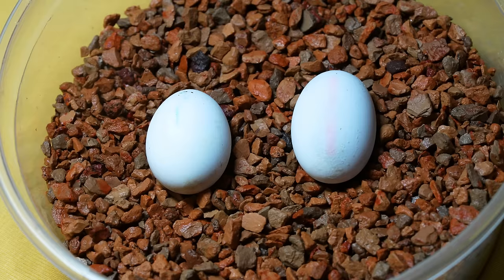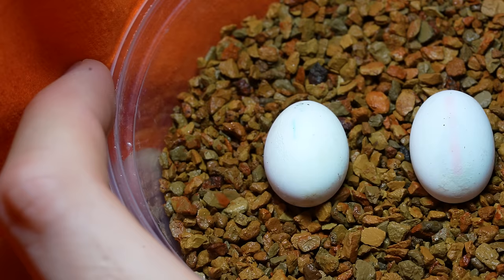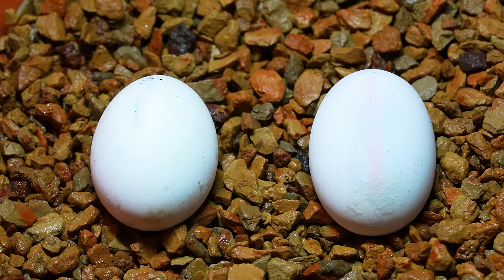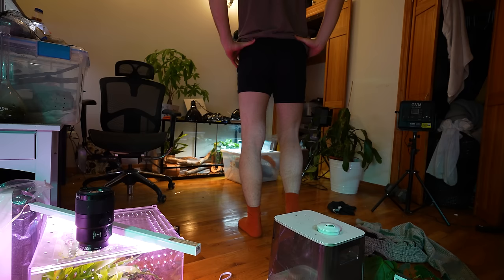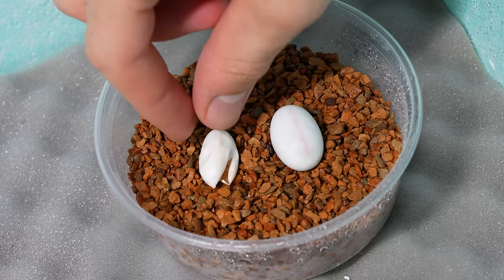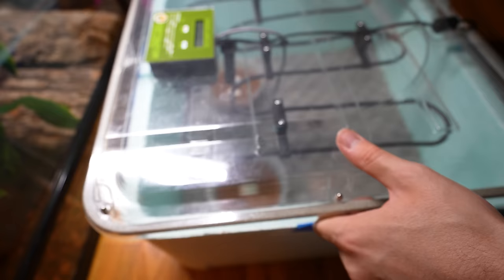We're back with the eggs and I want to cut them open so bad, but I know I shouldn't. Luckily, we didn't have to wait long — I think we finally have a hatch. My room is peaceful for a change, which is great because life outside the egg can be really terrifying for something so small. I first noticed one of the eggs was deflated, but where's the gecko?